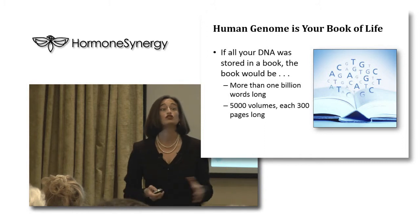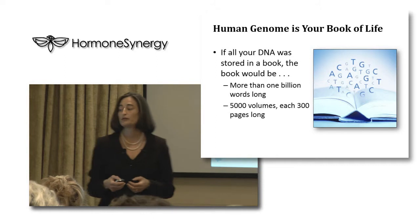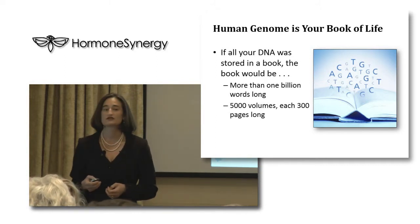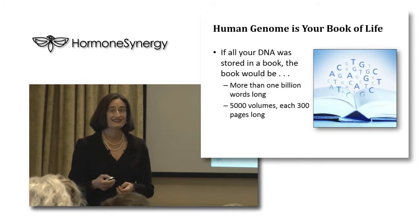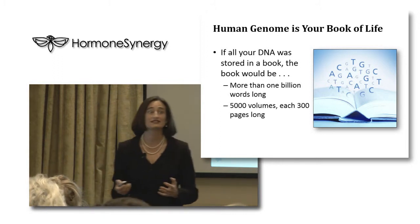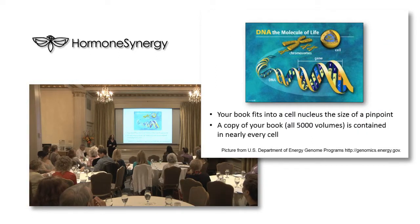Think of your genome as your book of life. If all your DNA was stored in a book, the book would be more than a billion words long - 5,000 volumes, 300 pages each. That's a lot of information squished into the nucleus of every single cell. A copy of your book is contained in every cell of your body except for red blood cells.